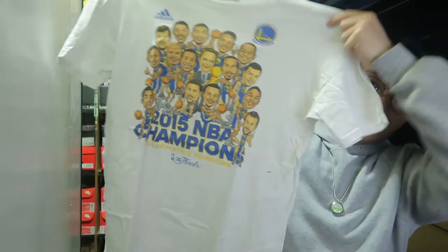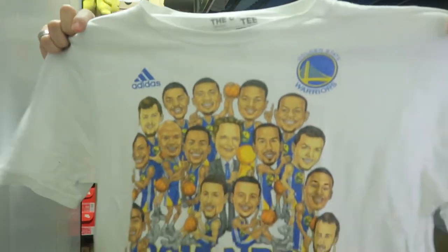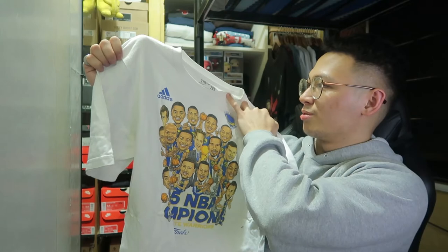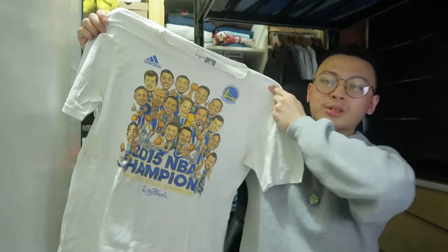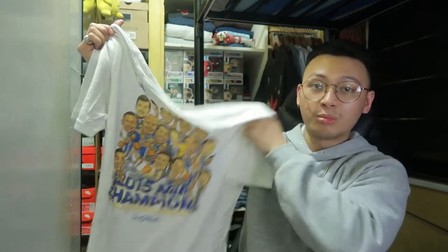Comment down below what your favorite Elvis song is! We're probably halfway done. Next up — I doubled up on the Warriors caricature 2015 shirt. This smaller one is actually an XL youth size, while the other is XL adult. It's on a 2015 Adidas tag, the print is bigger and brighter. I got this one for P350.